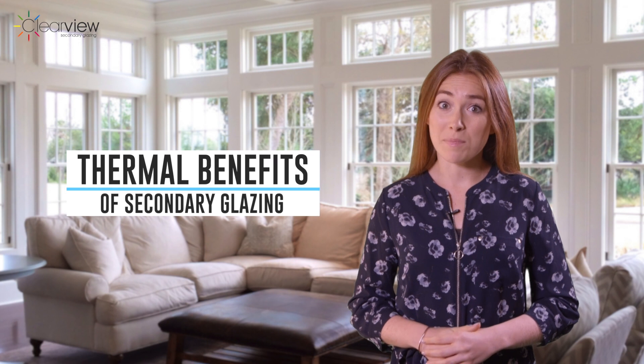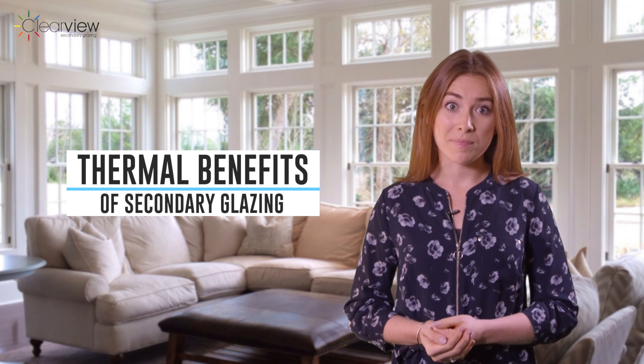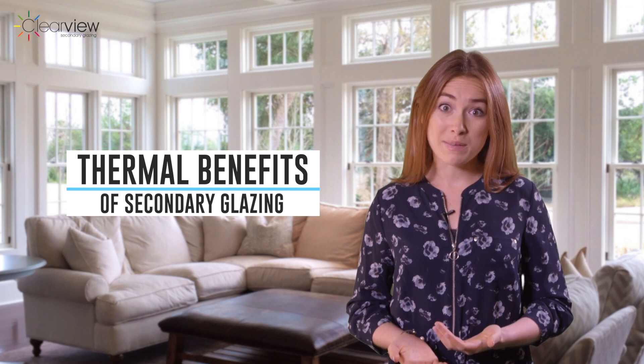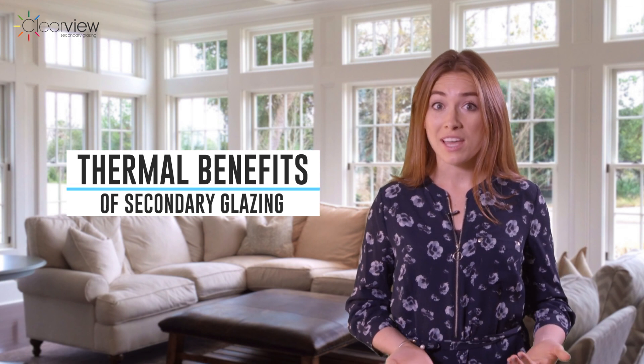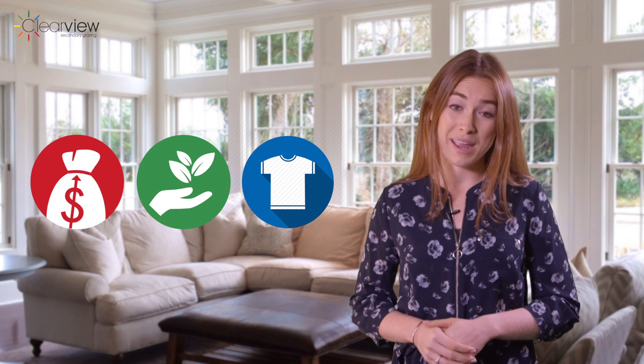Keeping a property warm these days can be a real struggle and windows can be a significant part of the problem. From drafty old period properties to poor fitting windows, the heat can rush out and the cold soon blows in. Battling with ever-increasing energy prices and trying to be more environmentally responsible, simply putting another layer of clothing on doesn't always do the trick.